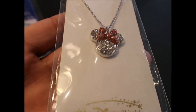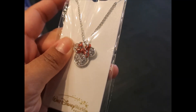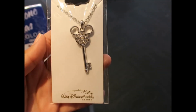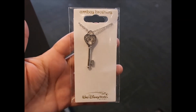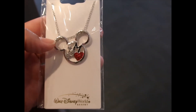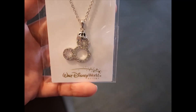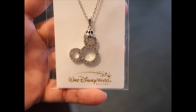This Minnie Mouse piece is $65 — the red part looks like enamel. It's a good size compared to my nail. Another heart with Mickey inside for $65. Mickey key necklace is $70, and a different kind of key for $55. This one is $65 — it reminds me of Pandora, the ones that are Mickey-shaped where you can put charms inside. This one is $65.